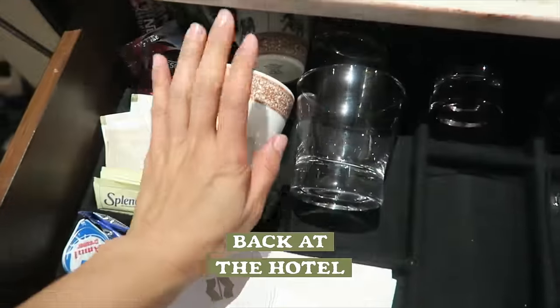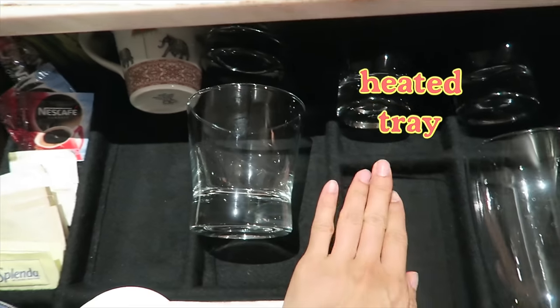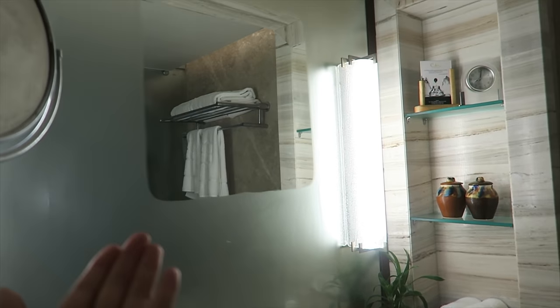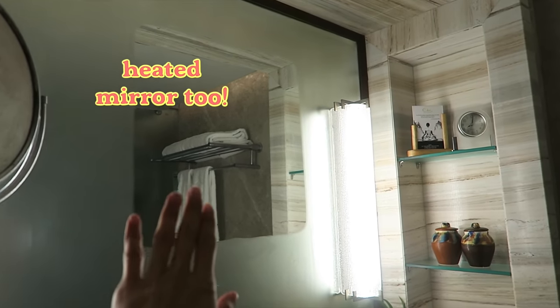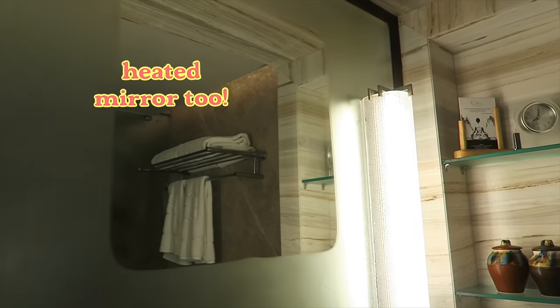I opened this cup and touched it and it's warm. Why is it warm? The bottom of this is heated. And look — perfect square. It's heated here as well, so it doesn't get foggy. Cool detail.